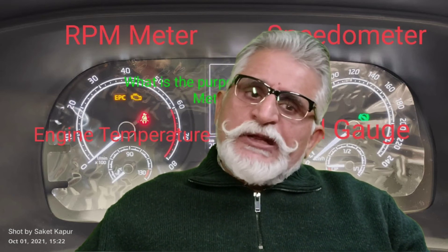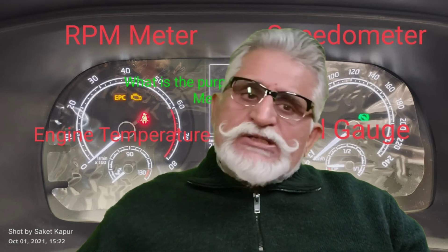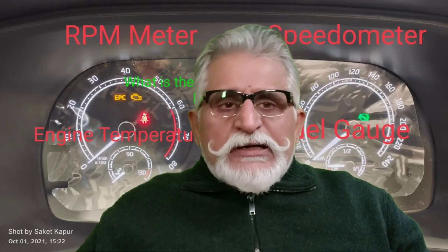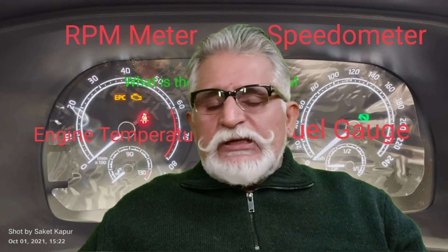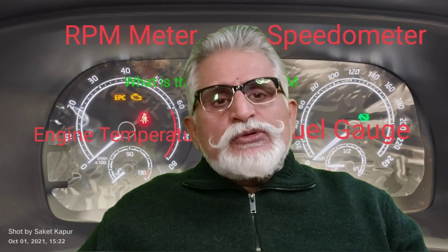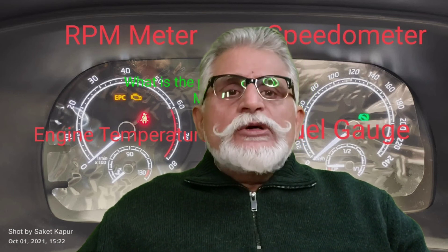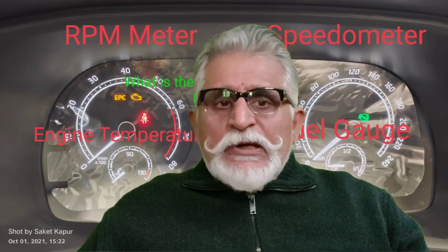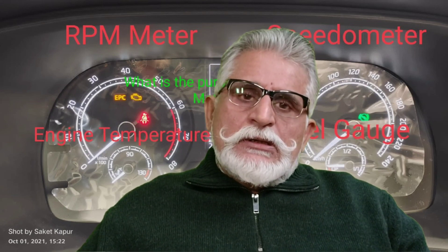The next question is: why is the RPM meter provided in automatic transmission? In automatics it is pre-programmed so that the moment it touches 2000 RPM the gear shifts to a higher mode. There are two reasons it's still included: first, economy of scale — designing a separate instrument cluster without the RPM meter would add cost rather than reduce it. Second, automatic transmissions always have an option to shift to manual mode, and in that case you need to monitor the RPM to avoid straining the engine.